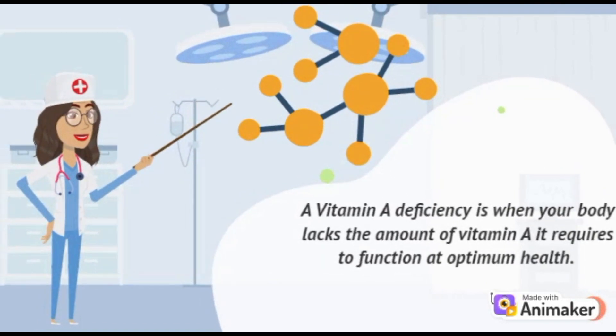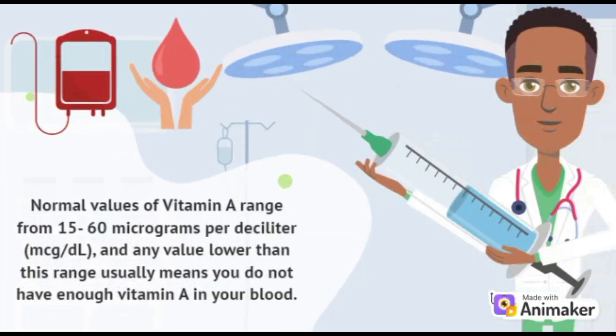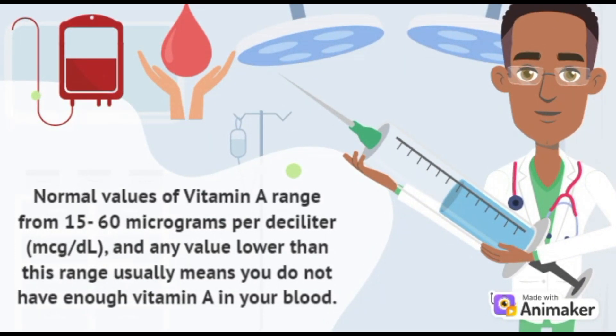A vitamin A deficiency is when your body lacks the amount of vitamin A it requires to function at optimum health. Normal values of vitamin A range from 15 to 16 micrograms per deciliter, and any value lower than this range usually means you do not have enough vitamin A in your blood.